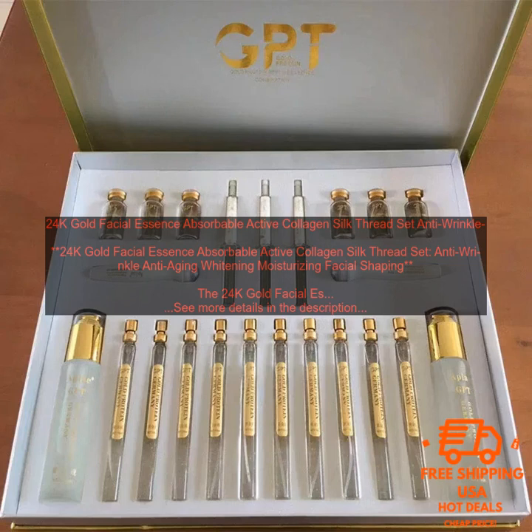The 24K Gold Facial Essence Absorbable Active Collagen Silk Thread Set is a new anti-aging skincare product that is said to help reduce wrinkles, improve skin elasticity, and brighten the complexion.